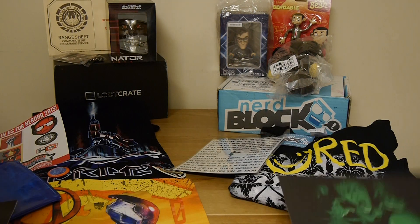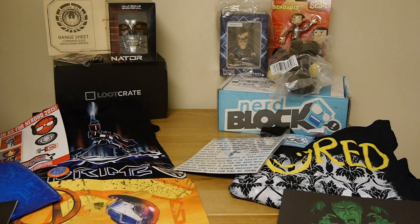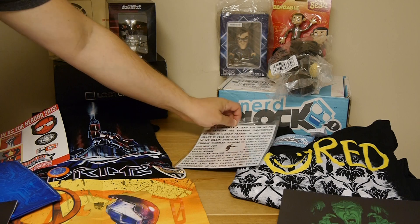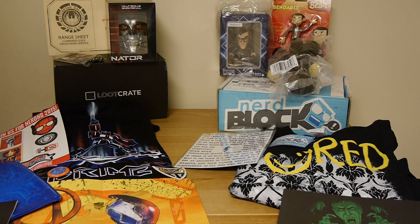We'll go over the NerdBlock one first. You get the large Doctor Who Titan figure, a Mr. Bean bendable figure, a little teddy bear from Mr. Bean, a Monty Python word magnet set for your refrigerator, a T-shirt from Sherlock that's an exclusive and says "Bored," and then a Doctor Who print.